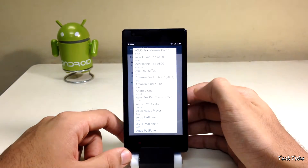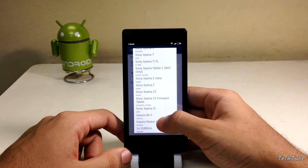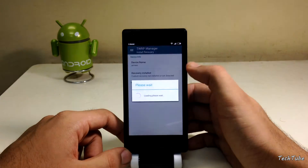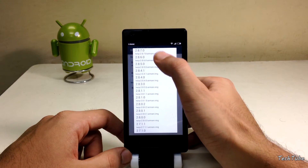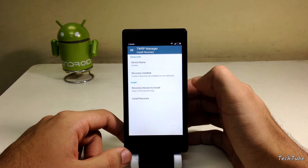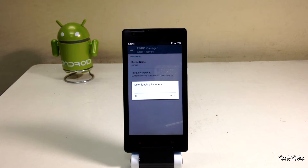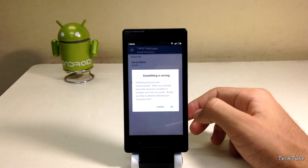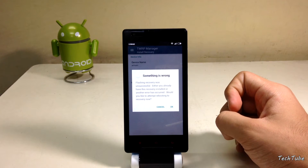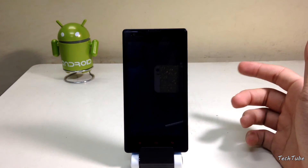Scroll down and select Xiaomi Redmi 1s, then select the latest version. Tap 'Install Recovery' — this will download and flash the recovery automatically. Select yes. Even if you get an error saying something went wrong, just click yes and it will boot into TWRP recovery.